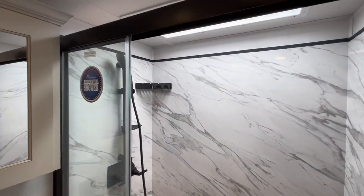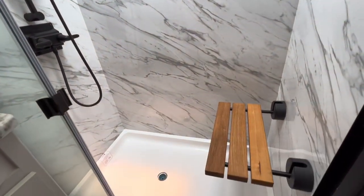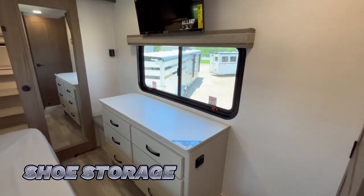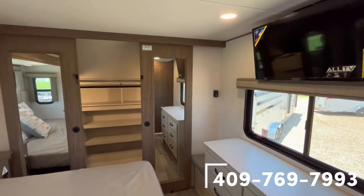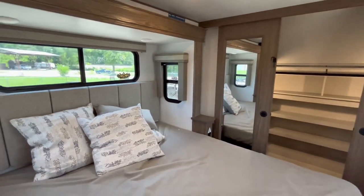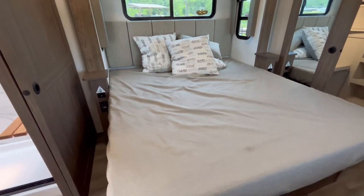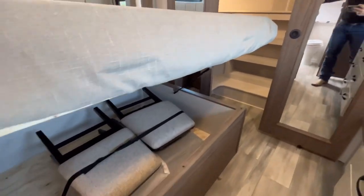And then this huge residential shower that's going to be 48 by 30 with a seat. Here's a peek at that dresser — shoe storage underneath, magnetic drawers, hidden storage on top, smart TV above that. Then we're going to pan around to this absolutely massive king size residential bed with the padded headboards and some storage underneath. That's where I put those chairs.